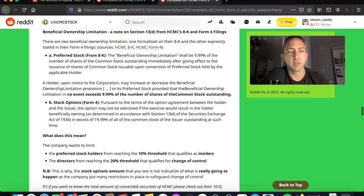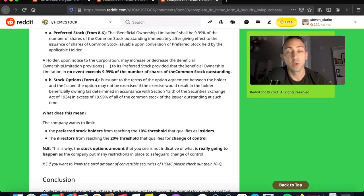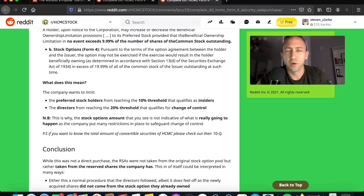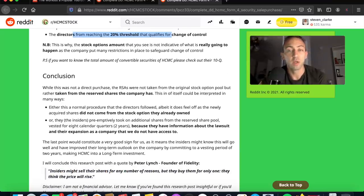There are two beneficial ownership limitations: one formalized in the 8-K and the other expressly stated in Form 4 filings. No holder may exceed 9.999% of shares outstanding upon conversion of preferred stock, and that limitation cannot exceed 9.99% even with notice. The company wants to limit preferred stockholders from reaching the 10% threshold that qualifies as insiders, and directors from reaching the 20% threshold that qualifies as a change of control — which is why the stock options amount is not indicative of what will actually happen.